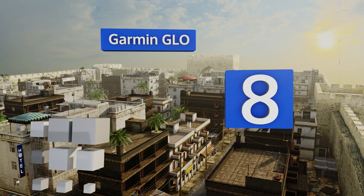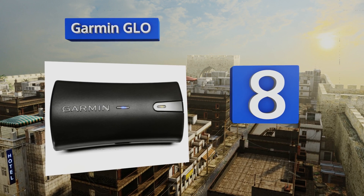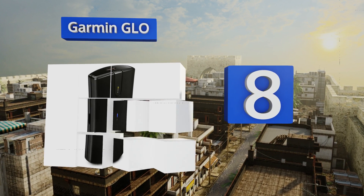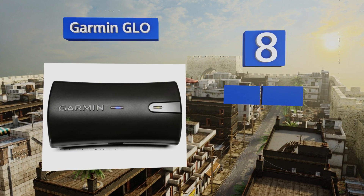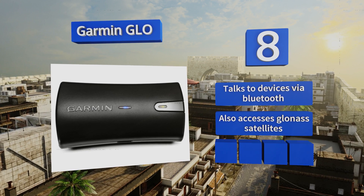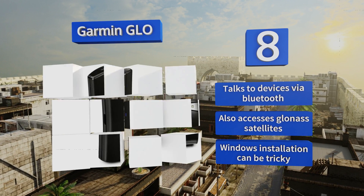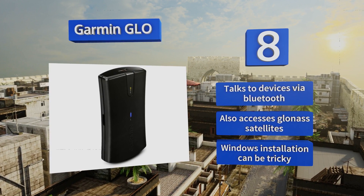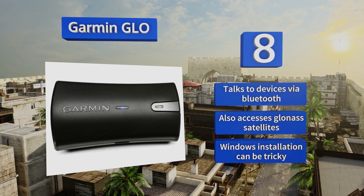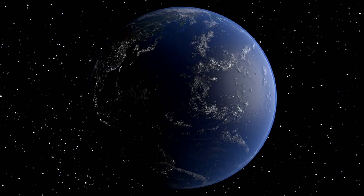Coming in at number eight, from a pioneer in consumer-level GPS utilities, the Garmin GLO is a self-contained antenna and powered receiver. Thanks to a 12-hour battery life it's perfect for searching out hidden geocache treasures on your iPad or Android tablet. It talks to devices via Bluetooth and also accesses GLONASS satellites, however Windows installation can be tricky.